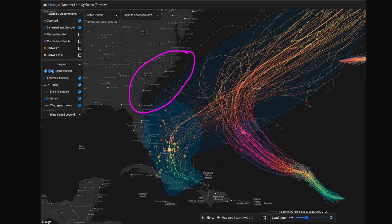So for now, the majority of reliable model solutions keeps this east of the U.S., but it certainly doesn't guarantee a lack of impacts to the U.S. just yet.